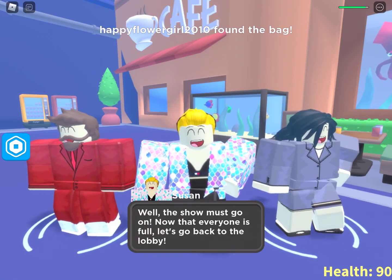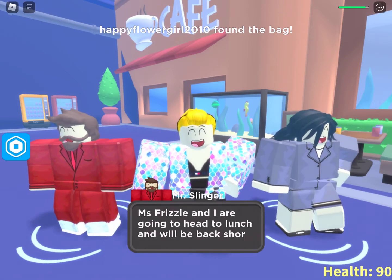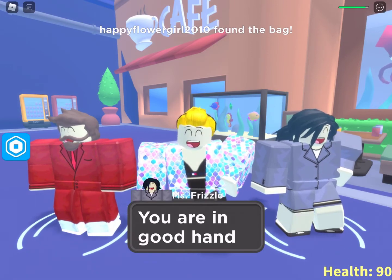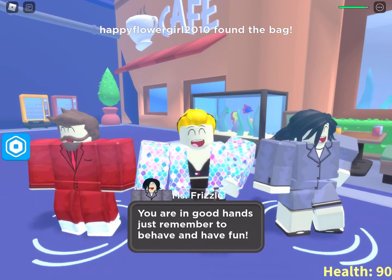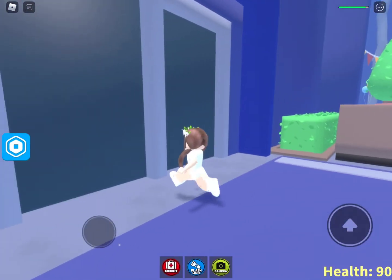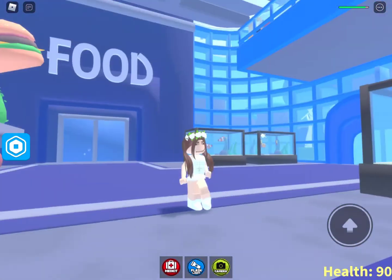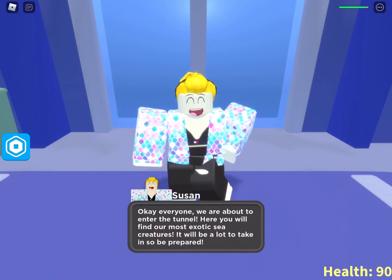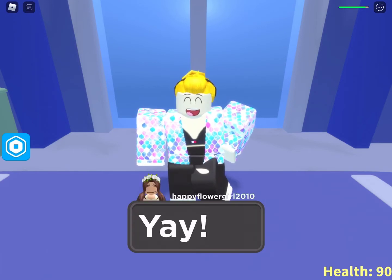Well, the show must go on. Now that everyone is full, let's go back to the lobby. Miss Frizzle and I are going to head to lunch and we'll be back shortly — you are in good hands, just remember to behave and have fun. Okay, I guess they're leaving us — did they just disappear? Okay everyone, we're about to enter the tunnel where you will find our most exotic sea creatures. It will take a lot to take in, so be prepared!